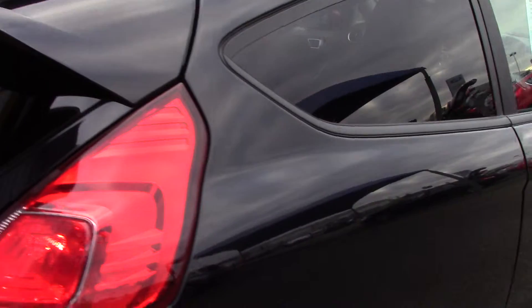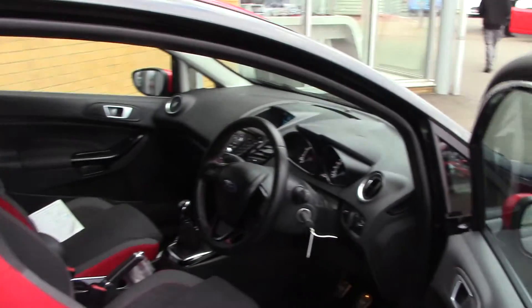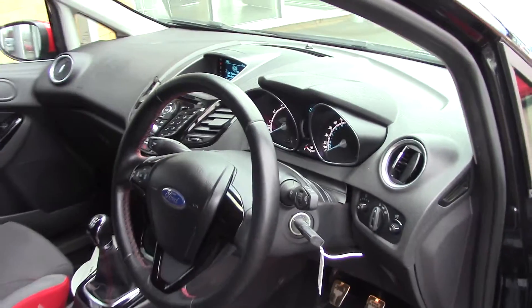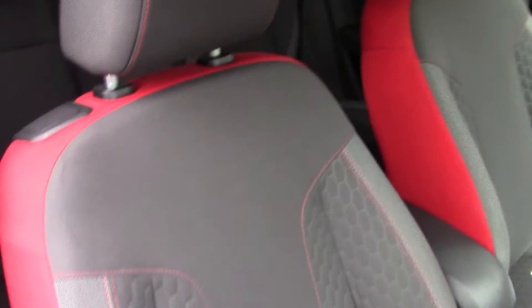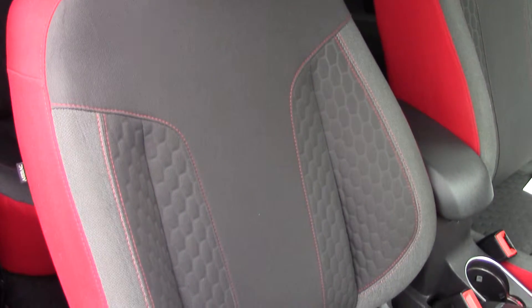This vehicle also comes with our free 3 year parts and labour guarantee. As we make our way towards the inside of the vehicle we can get a look at all of the various instruments as well as these grey and red cloth seats.